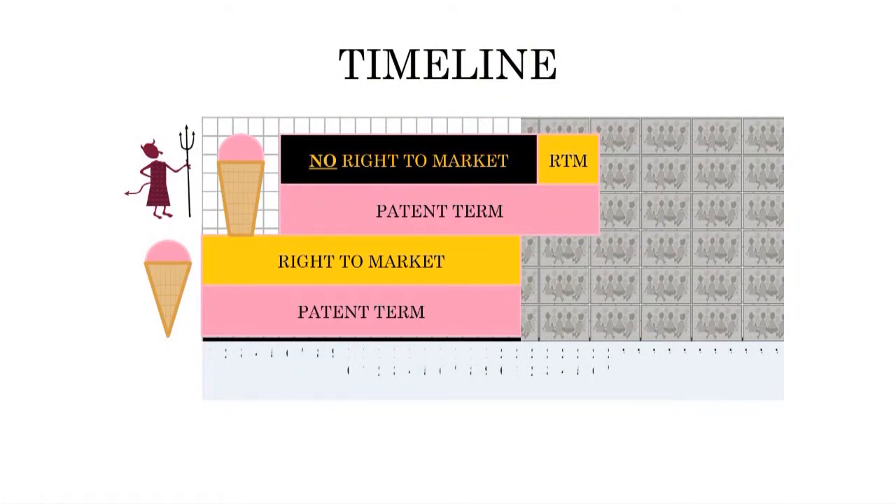So if we look at our timeline, the original ice cream cone patent has a 20-year term. So for 20 years, we have a patent term and we can make the pointed ice cream cone. Our competitor's patent term is also going to start at around the same time as our patent term, and it's going to go farther out. But they have no right to market their flat bottom ice cream cone until our original pointed one expires. They have to wait for it to expire before they have the right to market. So there's a period of time when really nobody can make the flat bottom ice cream cone.